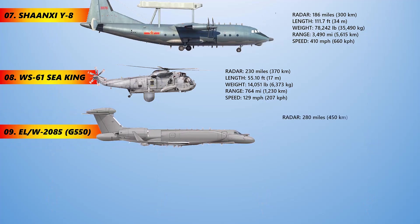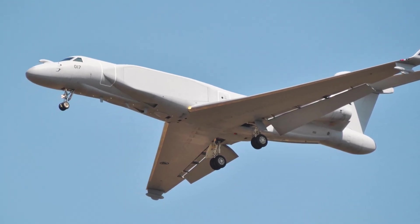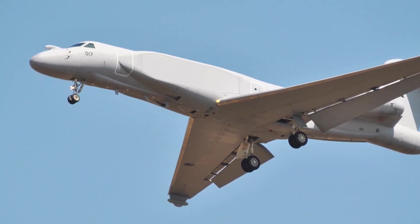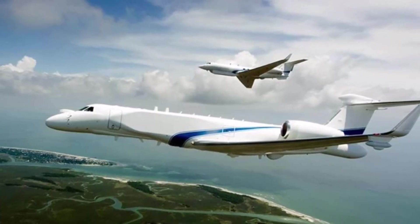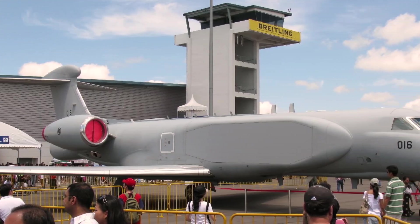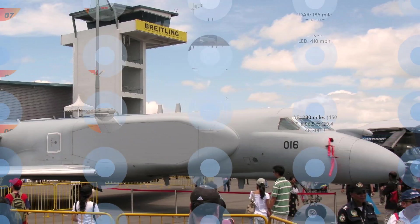The ELW-2085 is an airborne early warning and control multi-band radar system installed on Gulfstream G-550 aircraft, developed by Israel Aerospace Industries and Elta Electronics Industries of Israel. Its primary objective is to provide intelligence to maintain air superiority and conduct surveillance. The system is currently in service with Israel, Italy, and Singapore. Up to 1,000 targets can be tracked simultaneously to a range of 450 km, while at the same time multitudes of air-to-air interceptions or air-to-surface attacks can be guided simultaneously.